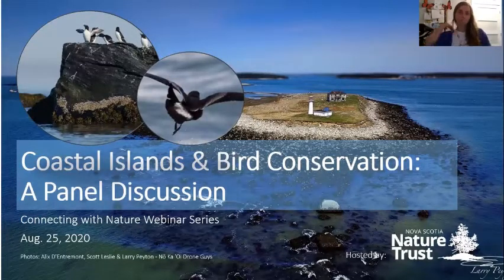We may have a few more folks pop in and join us, but seems like a good time to get started. First of all, I just wanted to welcome you all today to this Coastal Islands and Bird Conservation Panel discussion. A big thank you to the East Coast Credit Union for sponsoring us to put on our Connecting with Nature series this year. I'm Ryan McLean, the volunteer coordinator with the Nature Trust.